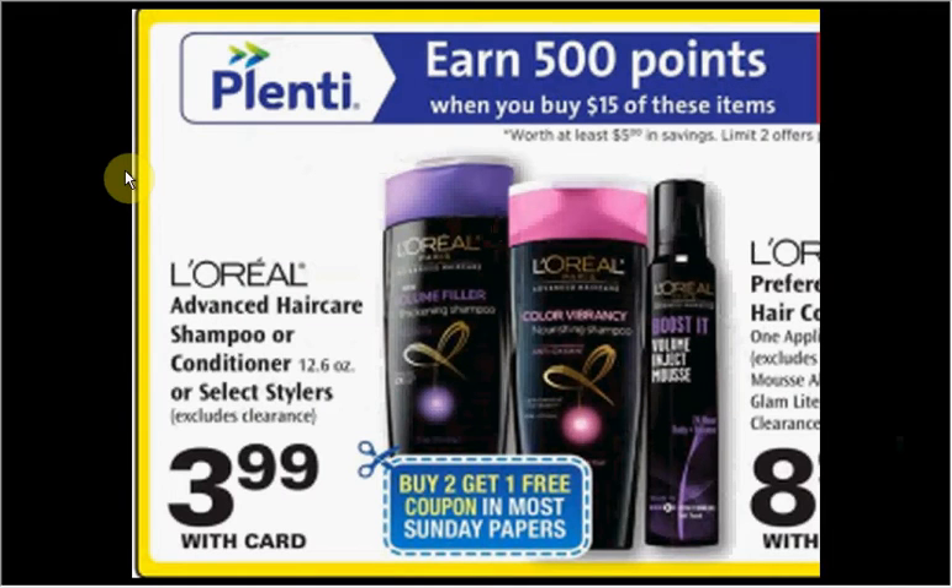The L'Oreal Advanced Hair Care stylers are on sale for $3.99. When you spend $15, you'll get $5 back as Plenti points. So if you get four of the stylers and use four of the $2-off coupons found in your SmartSource newspaper insert today, you'll pay $8 out of pocket, get the $5 back — it'd be like getting each thing for 74 cents.